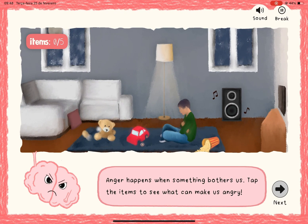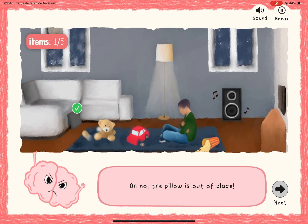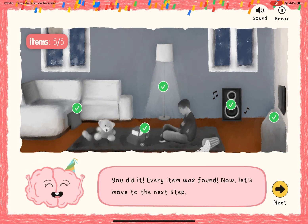Now, following the same structure, the second cycle focuses on anger. Children explore a new scenario to identify what might trigger this emotion — for example: the lamp is too bright, the music is too loud, the TV is off, and they lost the remote.